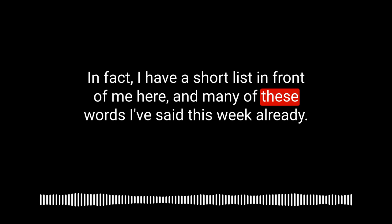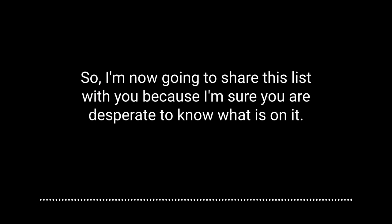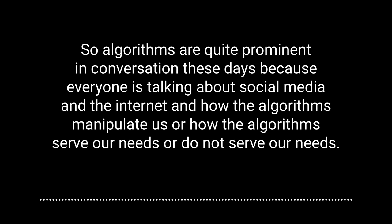I have a shortlist here — and many of these words I've said this week already. Can you hear the rustling of my list? The first word is one I had no knowledge of in the first 32 or 33 years of my life, but it's something I hear and say at least once a day today. The word is algorithm.